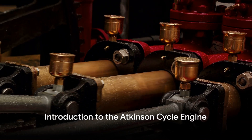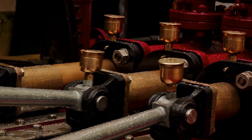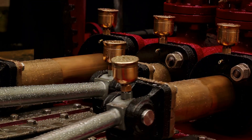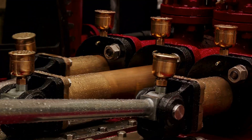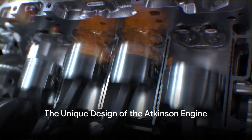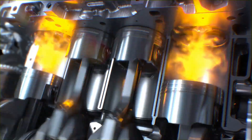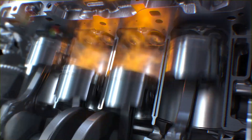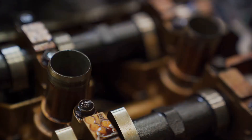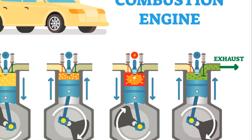Ever wondered what makes the Atkinson Cycle engine a marvel of automotive technology? Today we're exploring this fascinating world, delving into the intricacies of this engine that has revolutionized the automotive industry. The Atkinson Cycle engine, a creation of the ingenious James Atkinson from the late 19th century, represents a paradigm shift in internal combustion engine design. It takes a detour from the conventional Otto cycle engines, tweaking the piston movement to achieve greater efficiency.